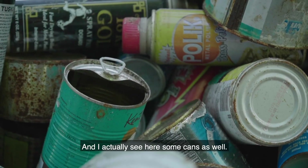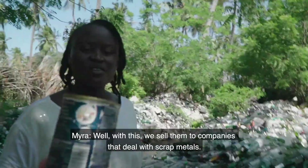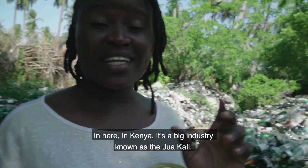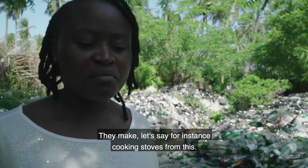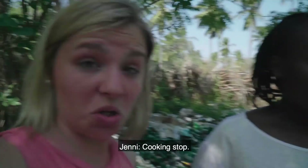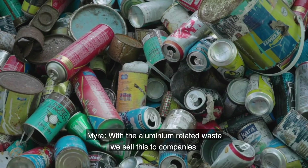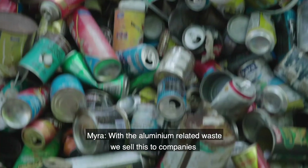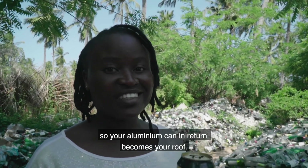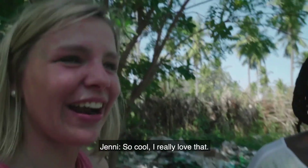I also see some cans here — what are you doing with those? We sell them to companies that deal with scrap metals. Here in Kenya, it's a big industry known as the Juwakali. They make, for instance, cooking stoves and even sculptures from recycled metal. With the aluminum-related waste, we sell these to companies that make iron roofs. So your aluminum can in return could become your roof.